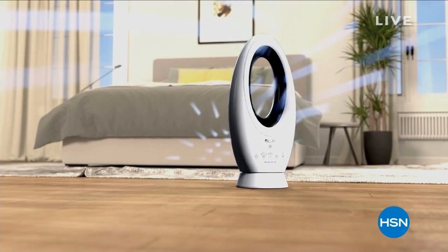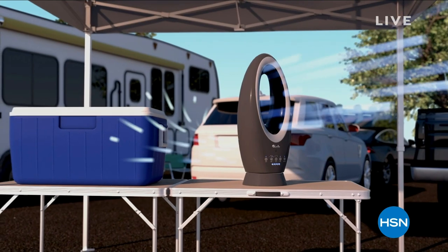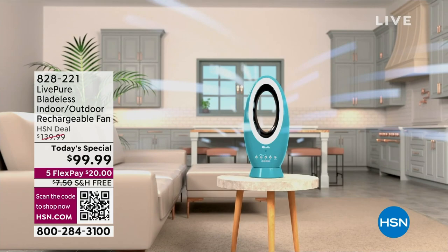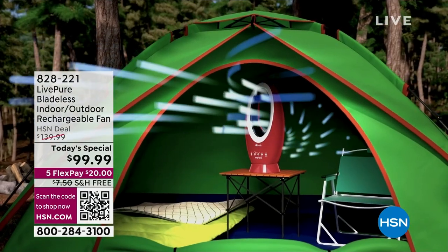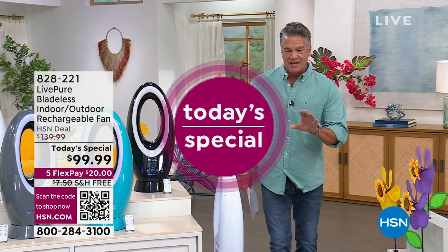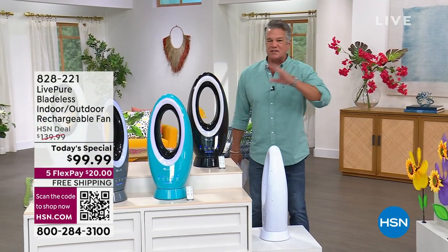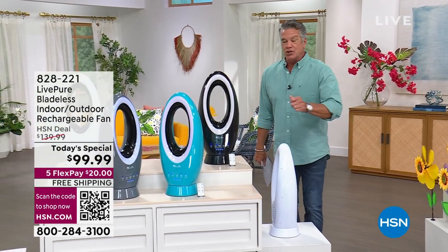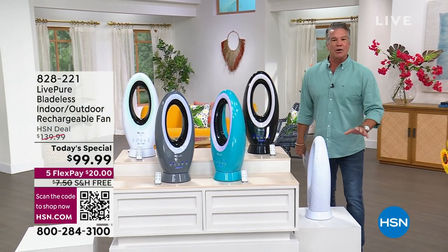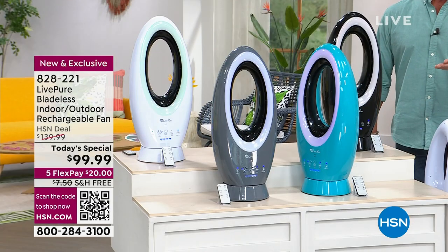As Colleen Lopez would say, this is a wow — a huge wow. I have never seen a fan like this before. Similar fans before, we've had our beautiful Lip Pure bladeless fan as a corded fan, which is amazing. Well this fan wears a bunch of different hats. Not only can you use it as a plug-in fan with its oscillating feature, remote control, and different wind speeds, you can unplug it, take it outdoors, and get up to 19 hours because it has a built-in rechargeable battery.